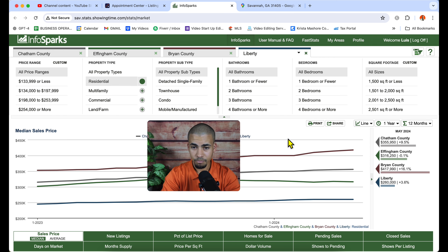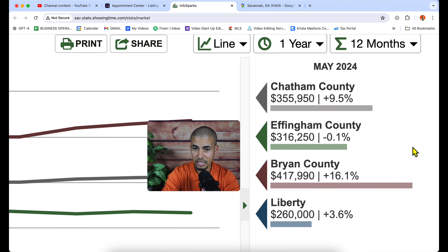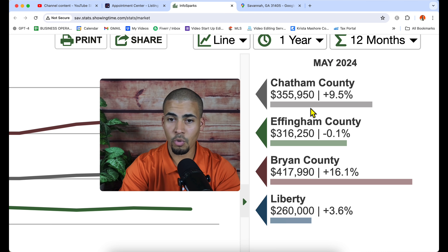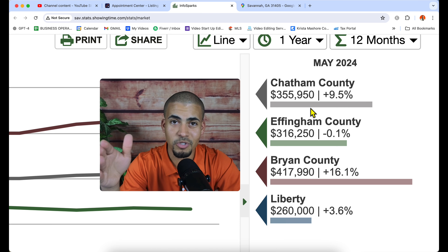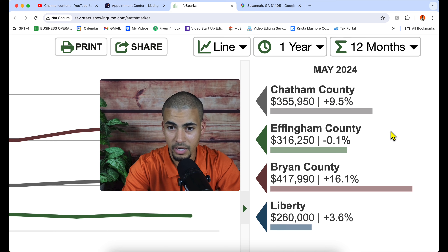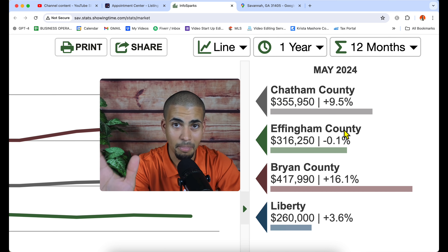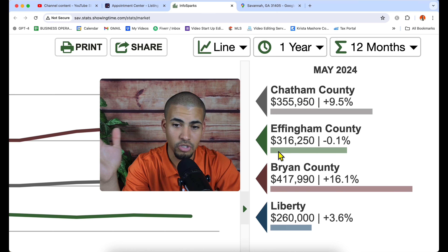Let's talk about prices first. On the right side of the screen you have Chatham County, Effingham, etc. The price median for Chatham County is $355,000 right now, which is a 9.5% increase compared to 12 months ago. Effingham County has pretty much no change in the past year — the price median there is $316,000.